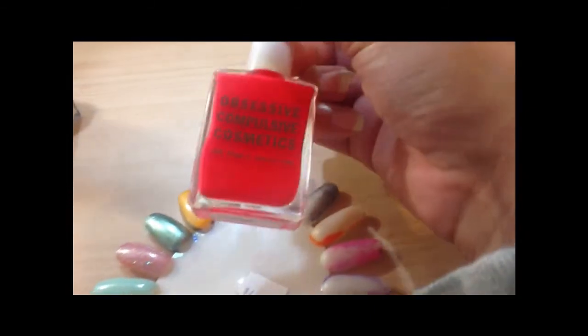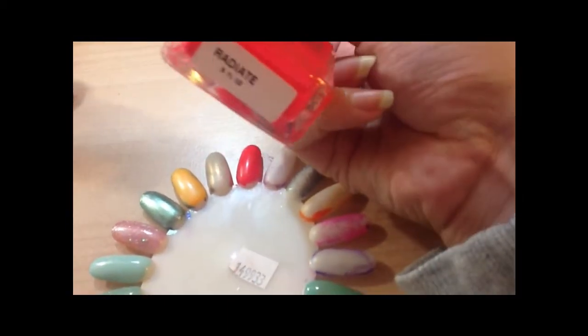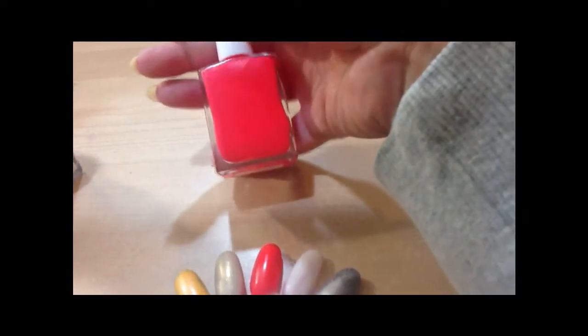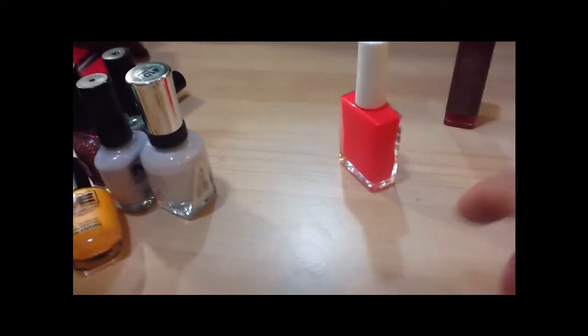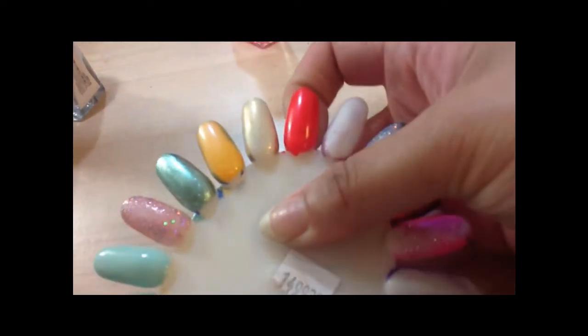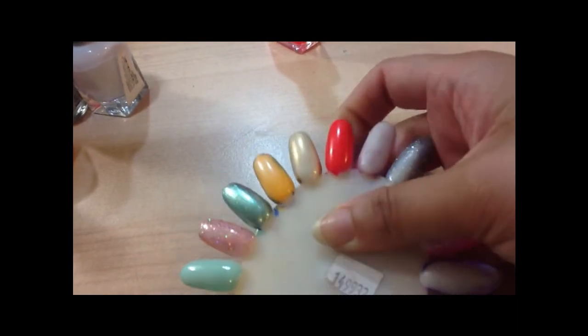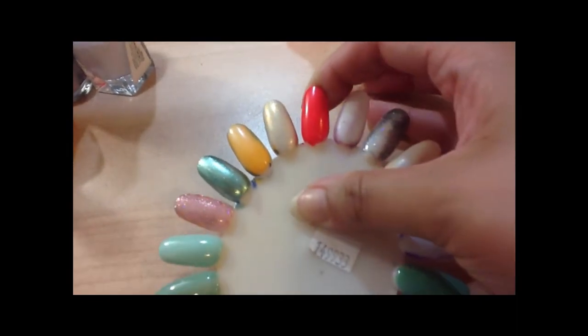It would look really pretty on this next polish, which is an Obsessive Compulsive Cosmetics one I picked up at the makeup show in the color Radiate. The camera isn't even doing it justice — it's so neon that I just can't stand it. It's going to be my next pedicure color. Just a really perfect, ridiculously neon coral. I love it, it's amazing.